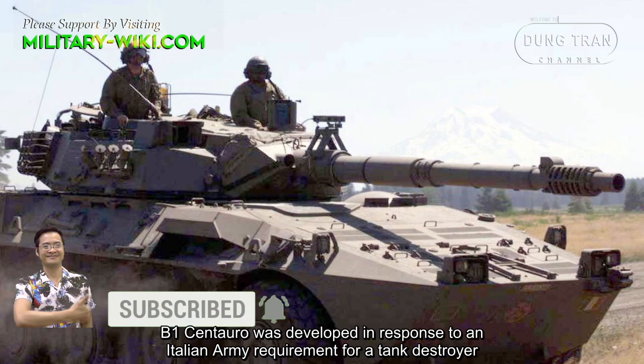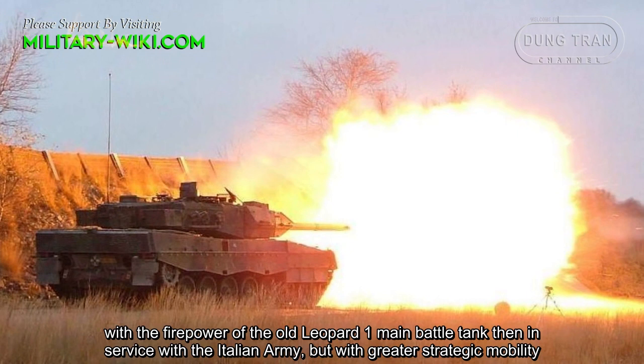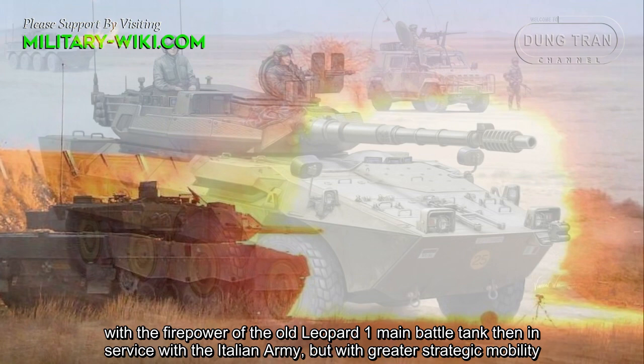B-1 Centauro was developed in response to an Italian Army requirement for a tank destroyer with the firepower of the Leopard 1 main battle tank, then in service with the Italian Army, but with greater strategic mobility.